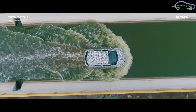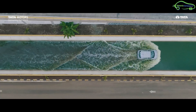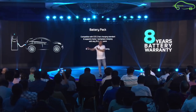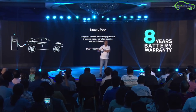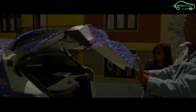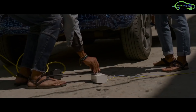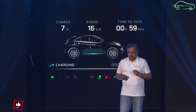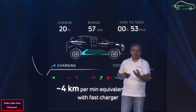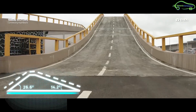The Nexon EV is powered by a 30.2 kilowatt-hour high-energy-density lithium-ion battery pack, which is IP67 rated for dust, water, and moisture protection. It comes with an 8-year warranty or 1,60,000 kilometers, whichever is earlier. The car supports CCS2 fast charging and a normal 15-amp plug point, offering 0 to 80% charge in 60 minutes via fast charger or 8 hours via home charging.